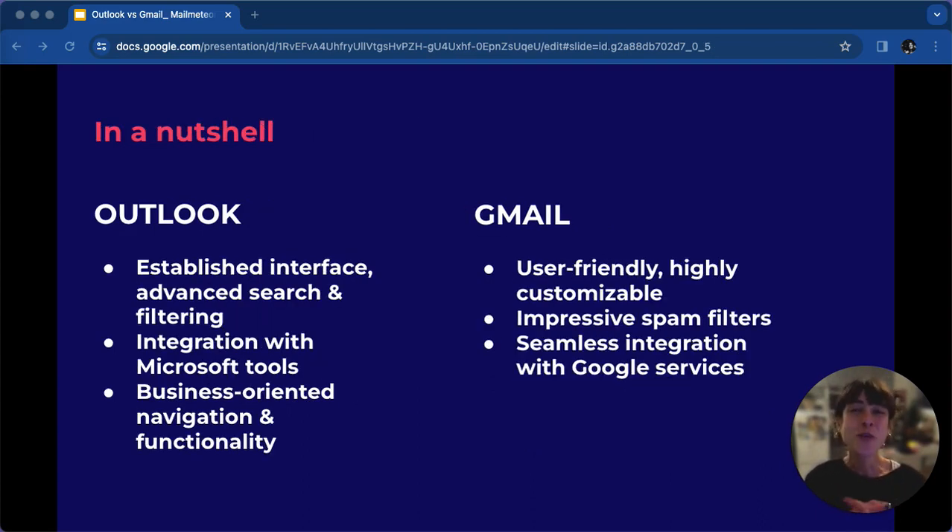Just a quick rundown: Outlook has a solid interface with advanced search and filtering, smooth integration with Microsoft tools, and is geared towards business use. Gmail is super user-friendly and customisable, with impressive spam filters and seamless integration with Google services. Thank you for joining this comparison between Outlook and Gmail. Choose wisely based on what matters to you. Have a productive day.